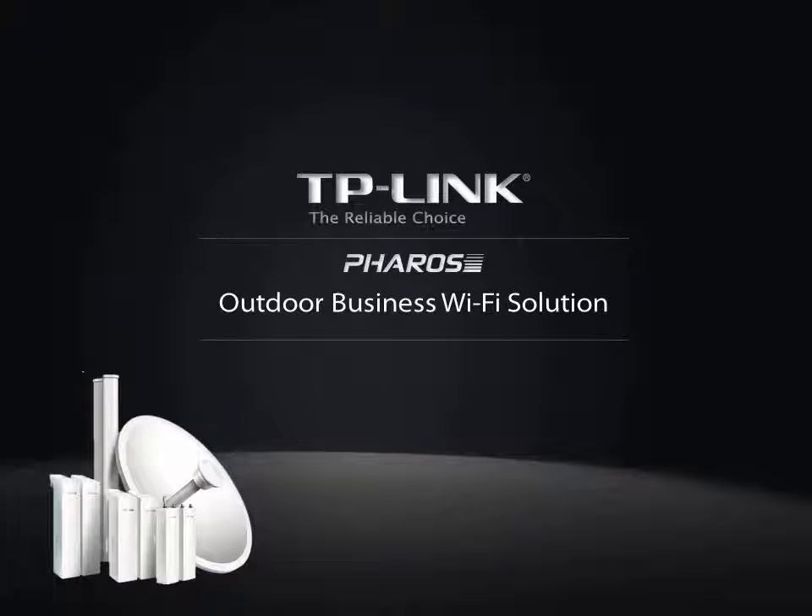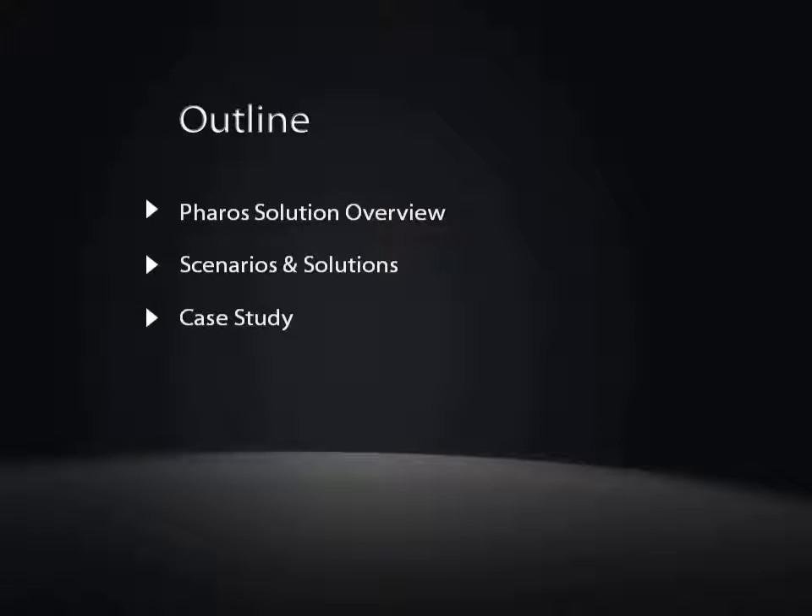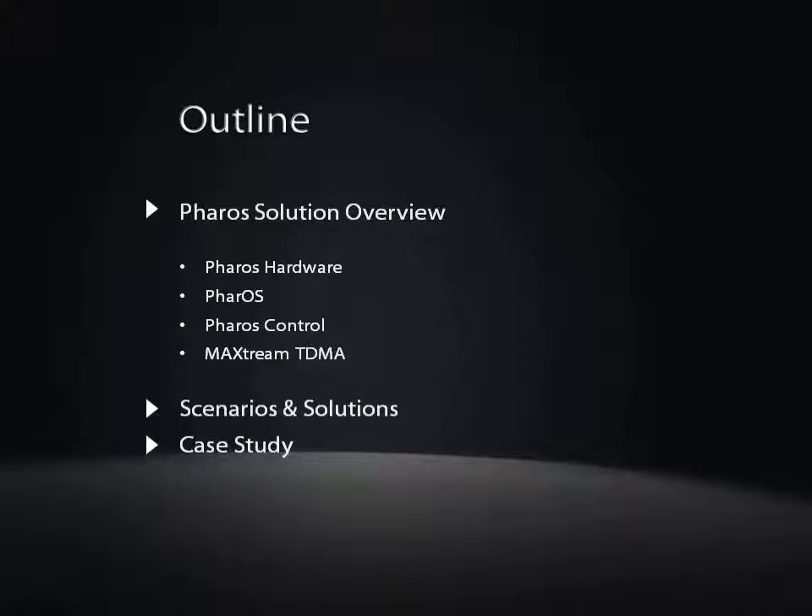Hello, and welcome to the introduction of TP-Link's Outdoor Business Wi-Fi Solutions. We will begin with a brief introduction and an overview of the product line. Then we will discuss common use scenarios and relevant applications.